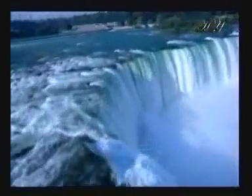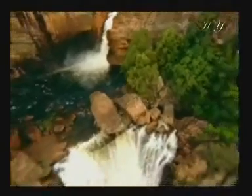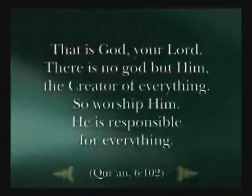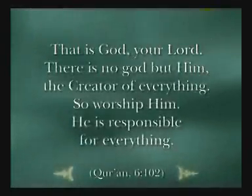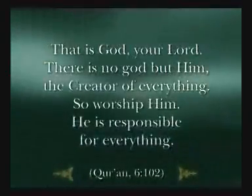That incomparable intellect belongs to God, Lord of the worlds. God's might is unbounded. That is God, your Lord. There is no God but him, the creator of everything. So worship him. He is responsible for everything.